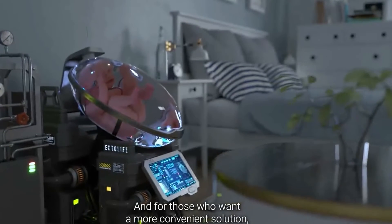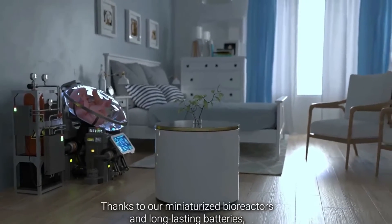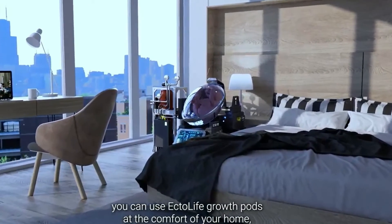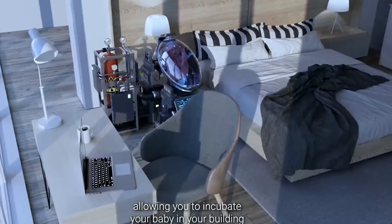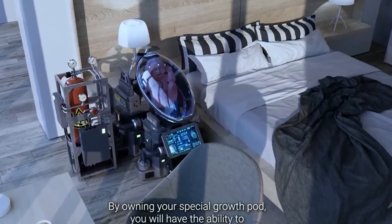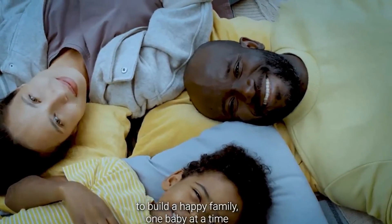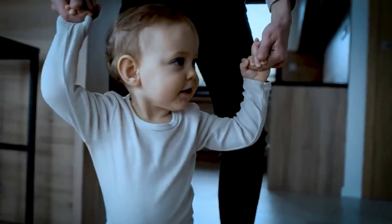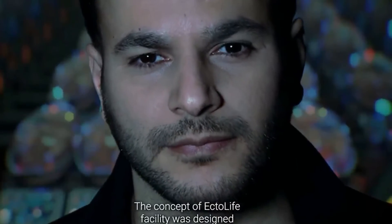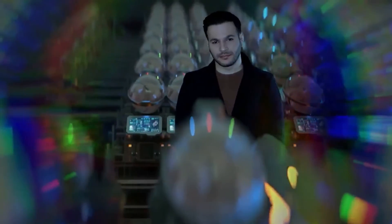And for those who want a more convenient solution, Ectolife is made accessible so your life can be easier. Thanks to miniaturized bioreactors and long-lasting batteries, you can use Ectolife growth pods at the comfort of your home, allowing you to incubate your baby in your building without the need to visit our facility. By owning your special growth pod, you will have the ability to build a happy family, one baby at a time, away from any birth complications. The concept of Ectolife facility was designed by biotechnologist and science communicator Hashim Al-Ghali.